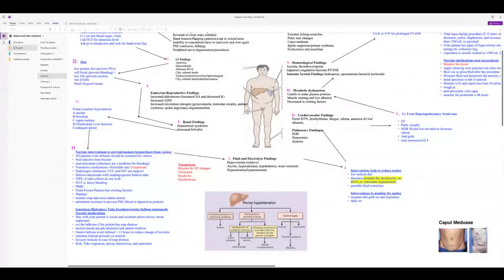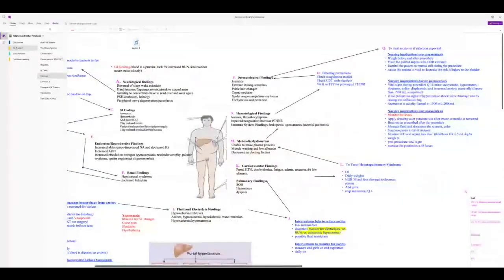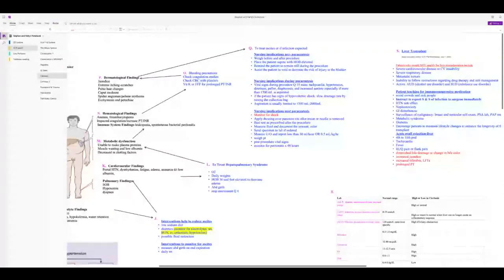If spontaneous bacterial peritonitis is suspected, a paracentesis may be done. It may also relieve discomfort from ascites, though fluid will return. Nursing implications: obtain informed consent, weigh the patient before and after, position supine with head of bed elevated. Critically, have the patient urinate before the procedure to decrease the risk of bladder perforation. The patient must stay still during the procedure.